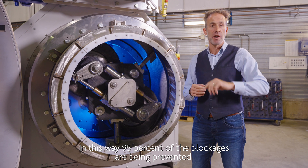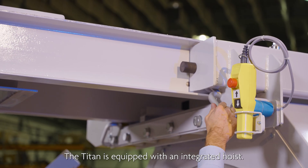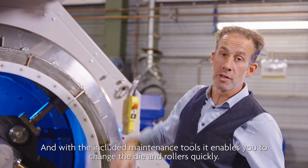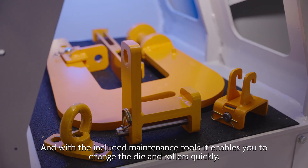We have slip detection to make sure that when slip occurs in the machine, the rollers are being pushed against the die to resolve the slip. In this way, 95% of blockages are prevented. The Titan is equipped with an integrated hoist, and with the included maintenance tools, it enables you to change the die and rollers quickly.